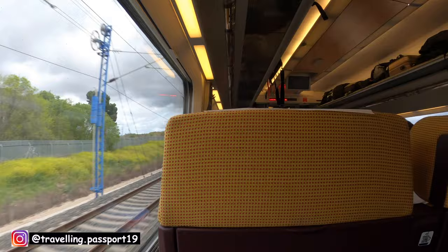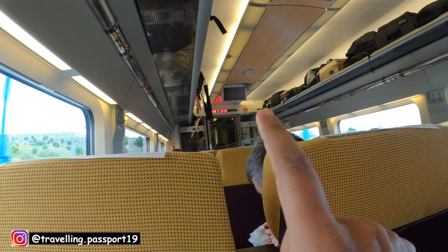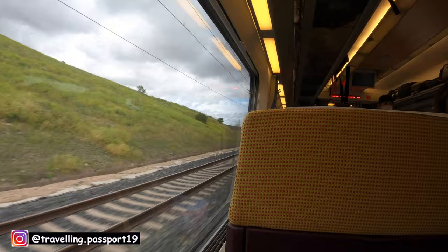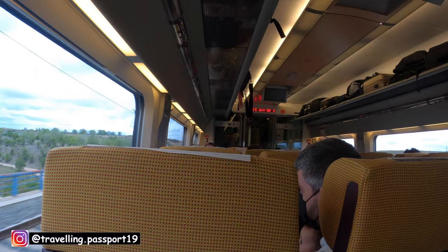This train reaches a maximum speed of 320 kilometers per hour. On the display there it says Coche 5 — 1334 — and they display the speed of the train there as well. I am waiting for them to display the speed, and I will try to show when the train reaches the maximum speed of 320-plus kilometers per hour and captures it on the display.